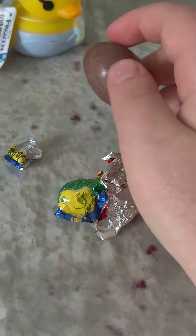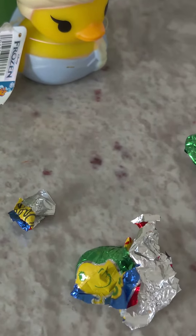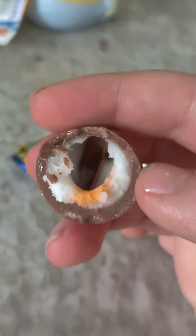Let's open this up — this is what it looks like on the outside, not too much. But if you bite into it, it's creamy — you've got cream inside of it, so it's super good. I'm just chewing on it right now.